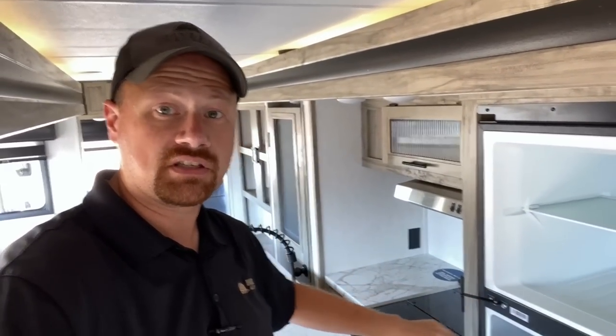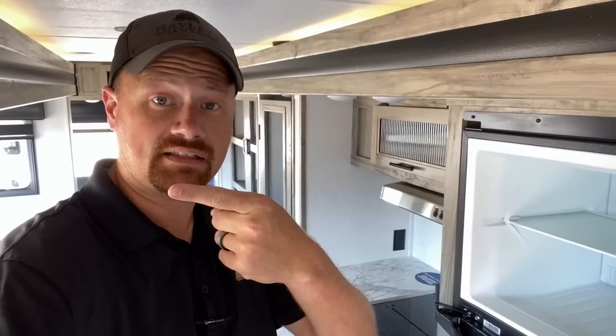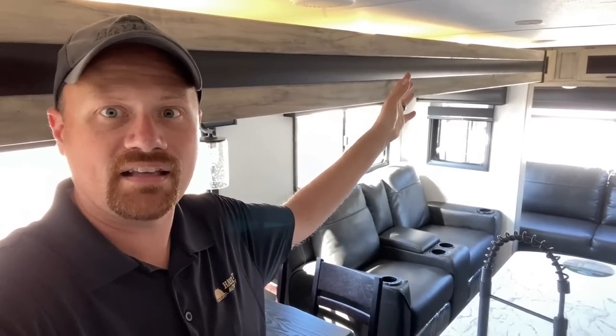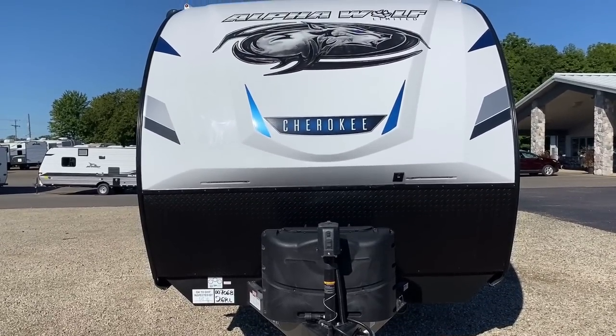With just the living room slide cracked open — not the kitchen slide — you can get in and open the refrigerator completely. This is a cable-driven slide system; they're incredibly lightweight, and one of the benefits is that like a rack-and-pinion slide, you can open them partially without screwing up the system, unlike a Schwintek slide where you want it all the way open or all the way closed. That said, you should not be using the slide when only partially deployed or in a driving rain, as the bulb seals and wipers may not be fully engaged.